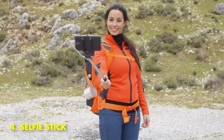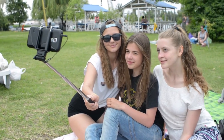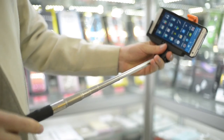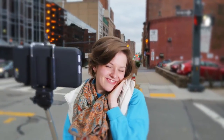4. Selfie Stick. A selfie stick is a pole that attaches to your phone or camera, allowing you to take pictures of yourself or group shots without having to hold the camera. They've become increasingly popular over the past few years as people have become more obsessed with taking pictures of themselves. Selfie sticks come in a variety of styles and sizes and can be used for both photos and videos.